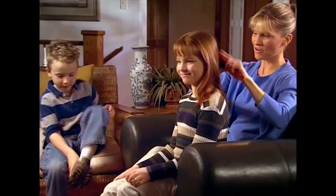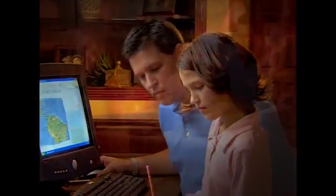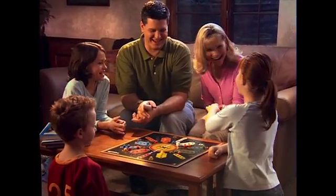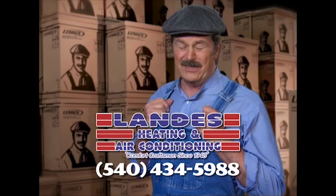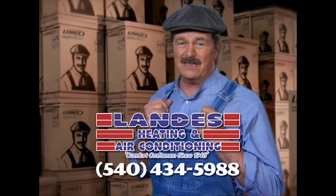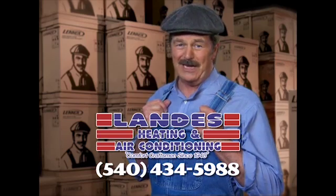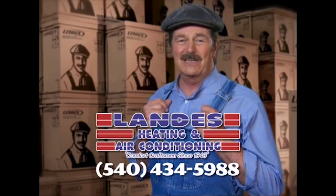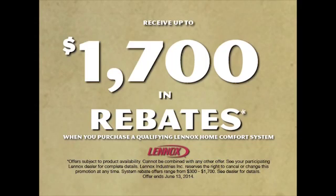We all want to give our kids the best of everything — the best nutrition, the best education, and the best place to grow up, even the air they breathe. Lenox strives to provide the best air quality for your family's home, free of indoor air pollutants. At Landis Heating and Air Conditioning, they can install a Lenox customized comfort system in your home. Let Landis sweat the details so you can relax in comfort. Call my friends at Landis Heating and Air Conditioning today. Get up to $1,700 in rebates.